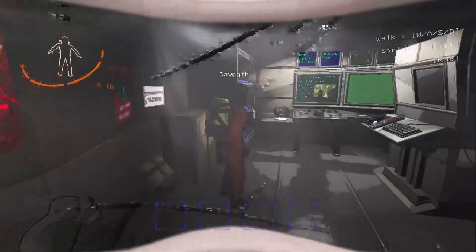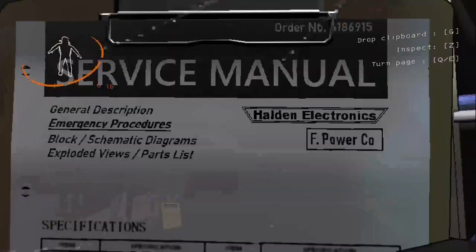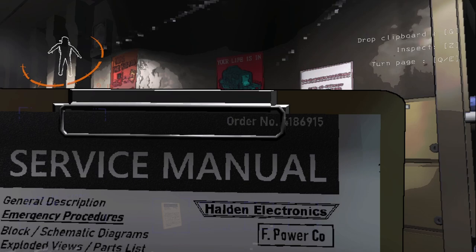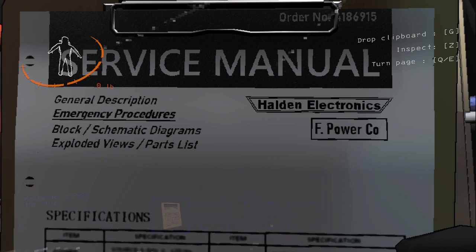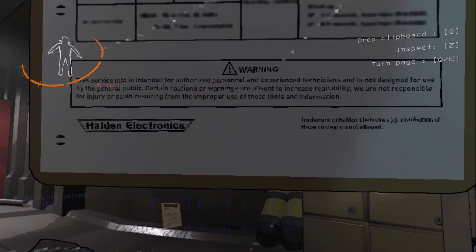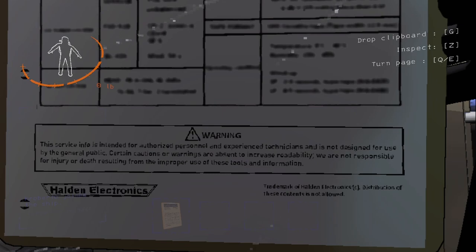Anyway guys, now that we're all alone, we can read the manual. Do you want to read it? Hype. Are you ready for this? Service manual, order number 186,915. General description. Emergency procedures. Block schematic diagrams. Exploded views. Parts list. Holden Electronics F Power Company. Specifications. Not readable. Warning: this service info is intended for authorized personnel and experienced technicians and is not designed for use by the general public. Certain cautions or warnings are absent for increased readability.